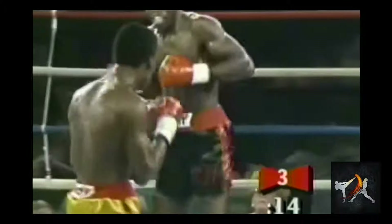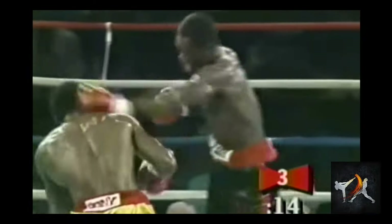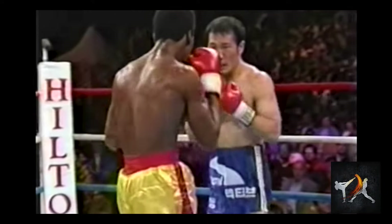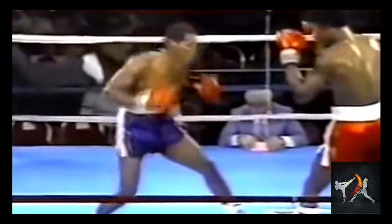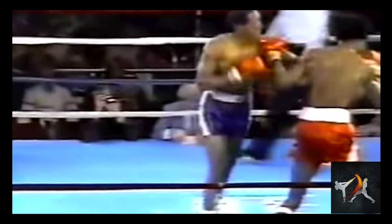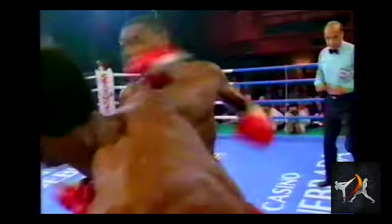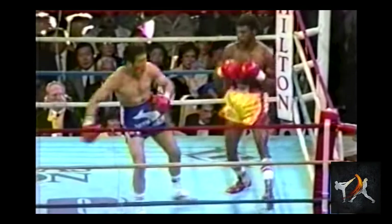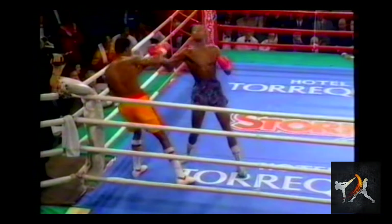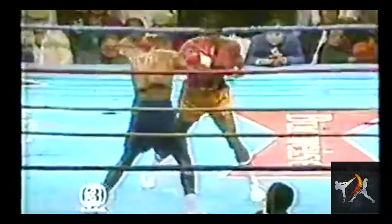On top of all that, Jackson had fantastic counters. He was especially great at slipping jabs to land hard hooks or crossover rights. He also employed a dangerous check hook that ensured opponents paid for their aggression with interest. The creative angles he used on his punches helped him find ways through the openings in his opponent's guard. Like Thomas 'the Hitman' Hearns, Jackson threw roundhouse rights, which not only came from an angle opponents couldn't always see, but also added far more power to the blow.